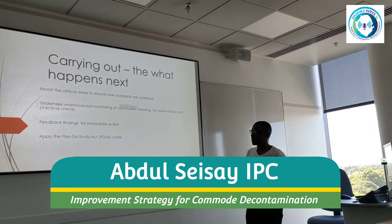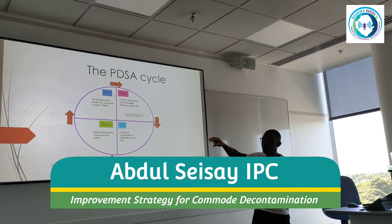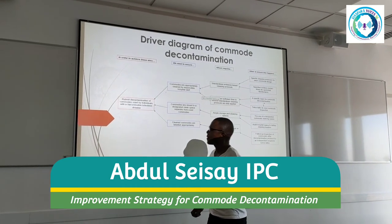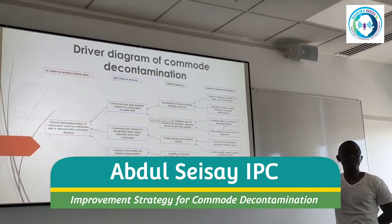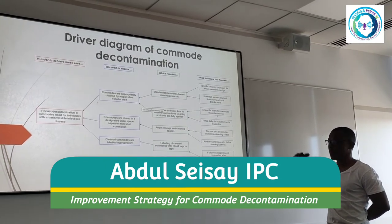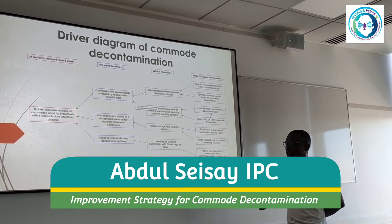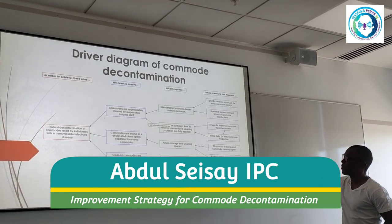Try to put a PDSA cycle together. The driver diagram's main target is the decontamination of commodes used by individuals with a transmissible infectious disease — and really any commode user. We want commodes to be appropriately cleaned by the responsible person, stored in a designated clean space and separate from used commodes where space allows, and clean commodes labelled appropriately.